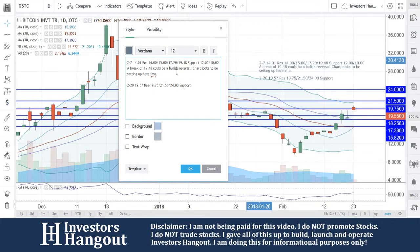Support levels: 18.25, 17.39, and 15.82.